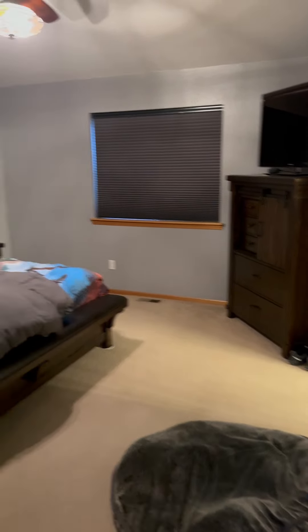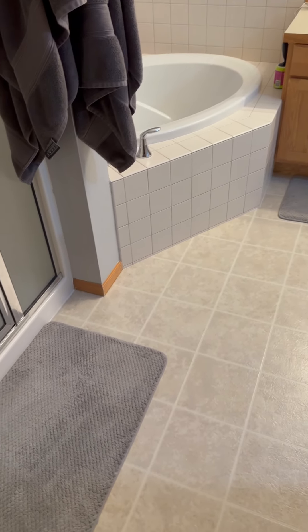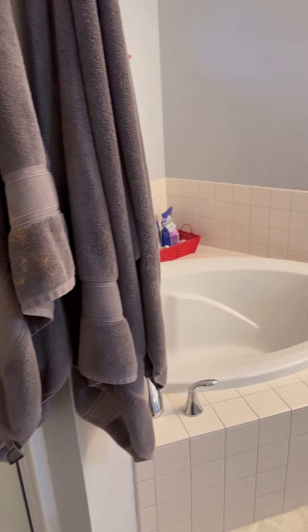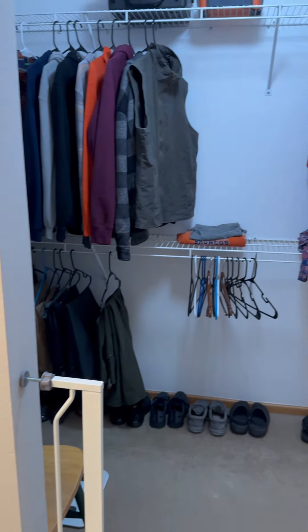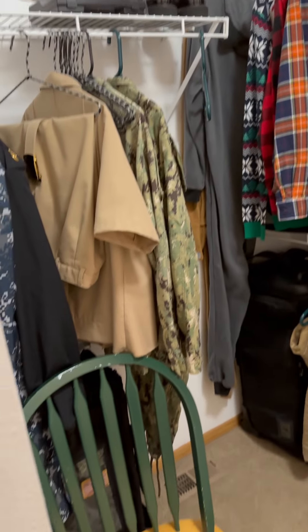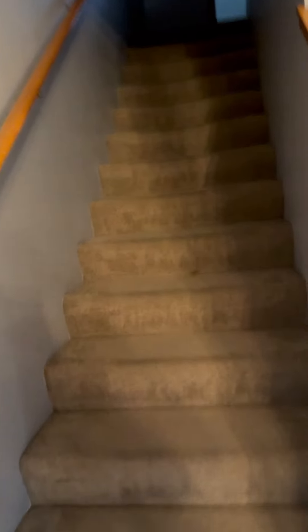Coming out of the half bath to the right we've got a full laundry room, which is really cool. Immediately to the left we have the master bedroom with slightly raised ceilings. Making right into the master bath — there's a shower, a corner tub that looks a pretty good size, two sinks, and a walk-in closet that's a pretty good size. And then directly next to that is the toilet.